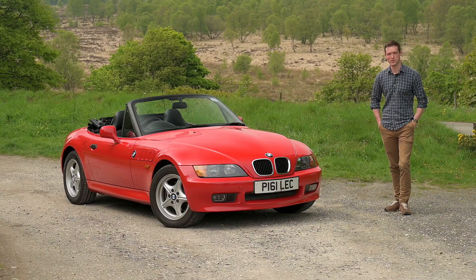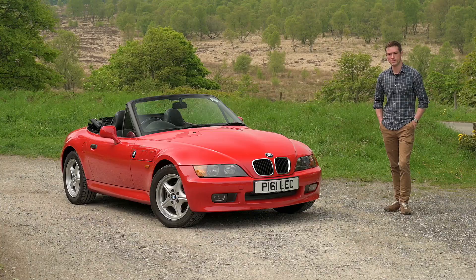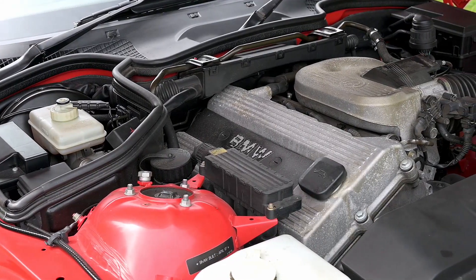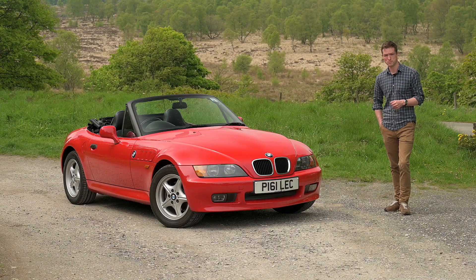Amidst all the 1990s roadster mania, you might have expected something a bit more serious from BMW. When the Z3 was released in 1995, it came with four-cylinder engines only. This one is a 1.9, meaning 138 brake horsepower and 133 foot-pounds of torque — maybe not much for 1,300 kilos.